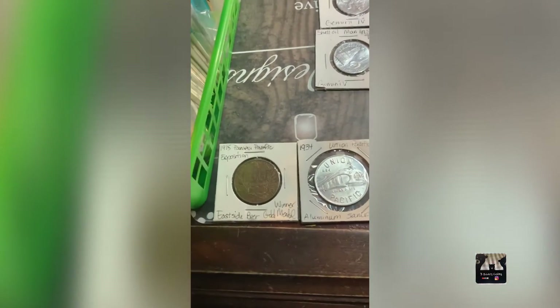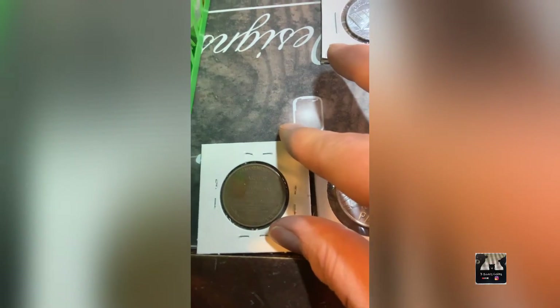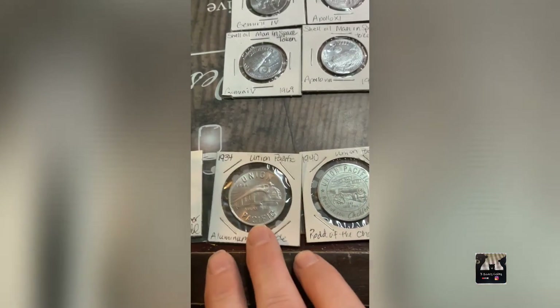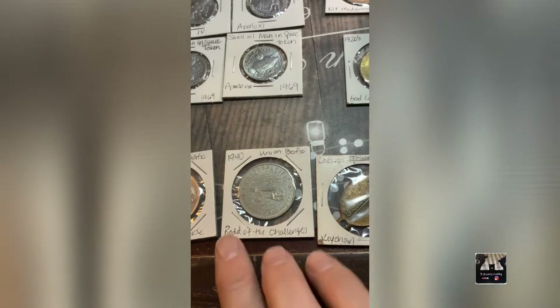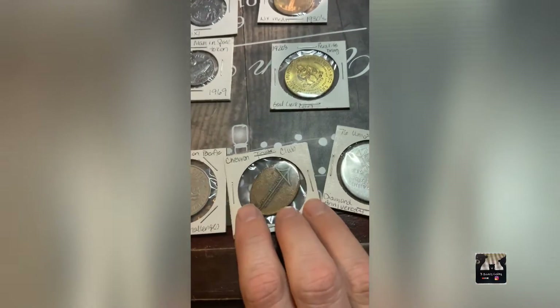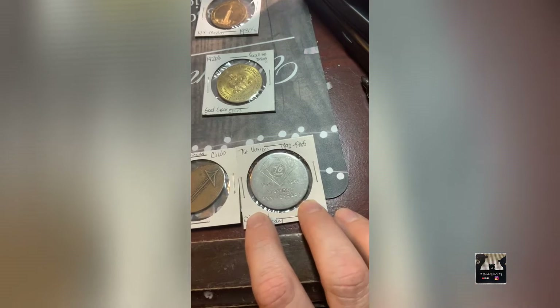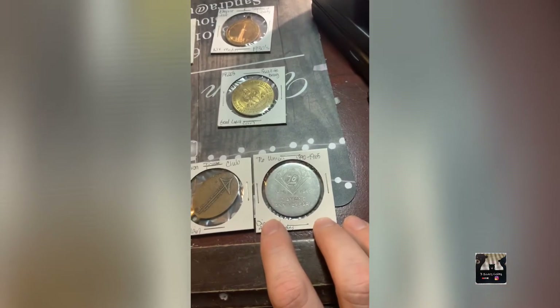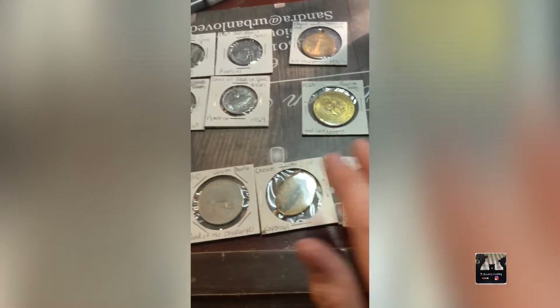Then I have some more tokens. There's a 1950 Panama Pacific Exposition East Side gold medal beer winner token. There's a Union Pacific sample token from 1934, and a 1940 Union Pacific Road of the Challenges aluminum lucky piece token. I also have a Chevron Seminole Travel Club key chain and a 76 Union gas station 1890-to-1965 diamond anniversary token, also aluminum.